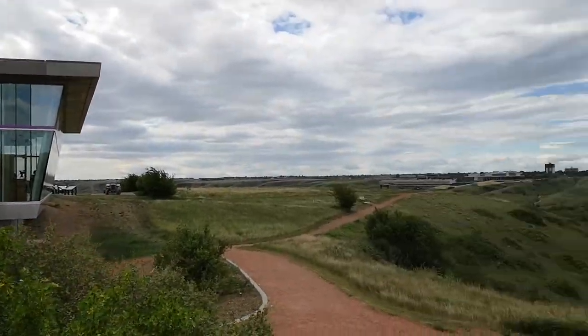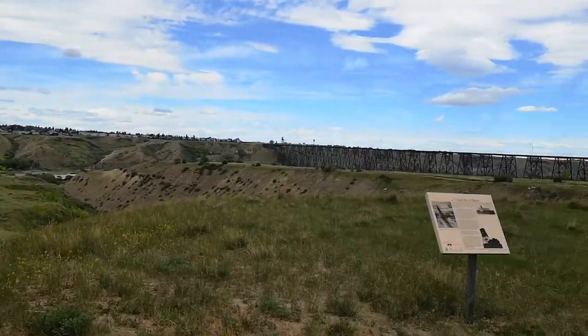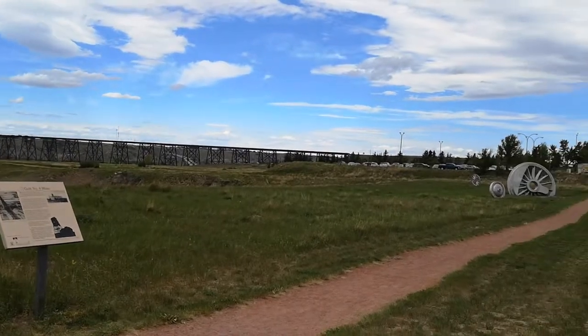When you finish at the museum, be sure to take a stroll, take a seat, and just check out these views. It's gorgeous up here.